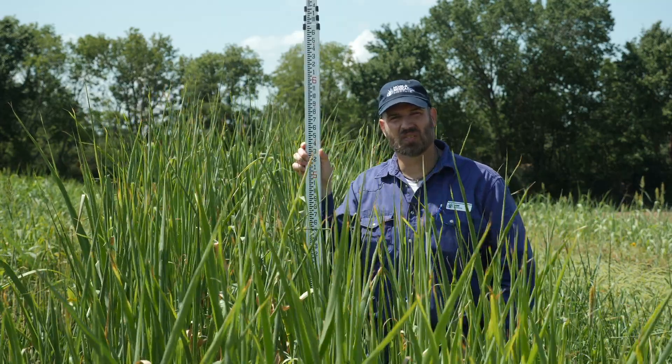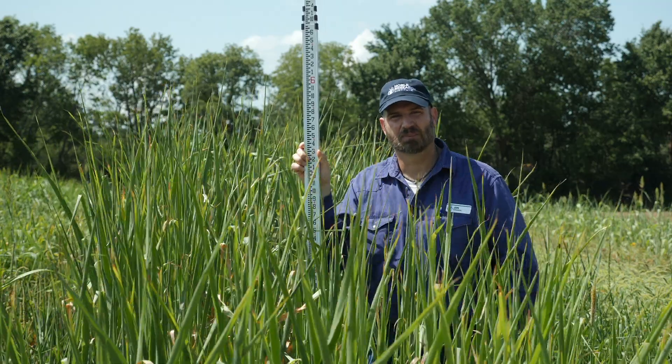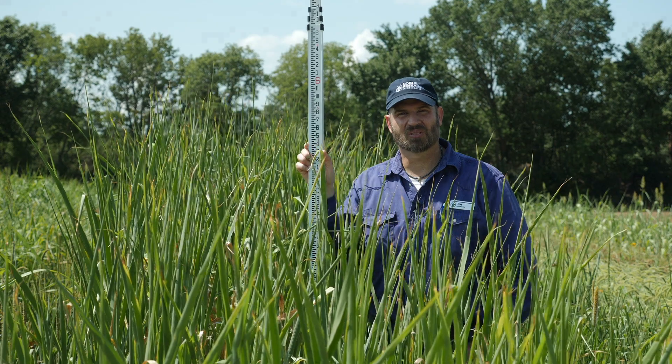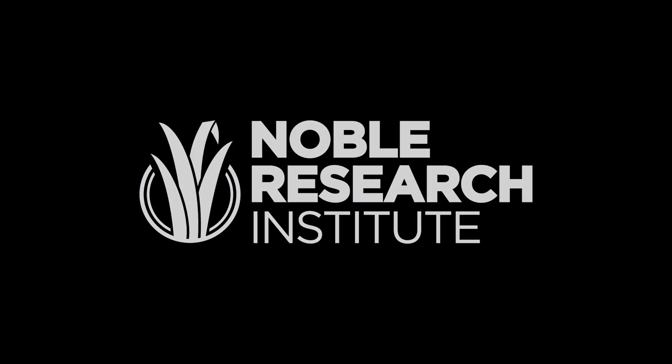And this will be one of the taller of the sorghum genus plots. Noble Research Institute cover crop plots, Ardmore, Oklahoma. Thank you.